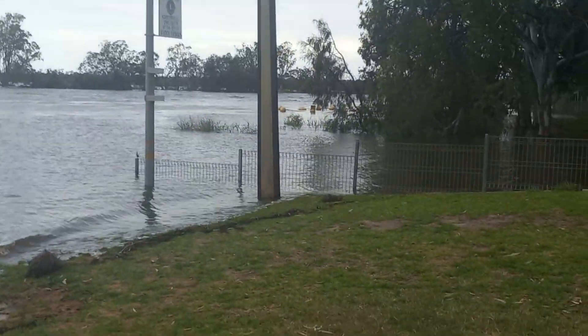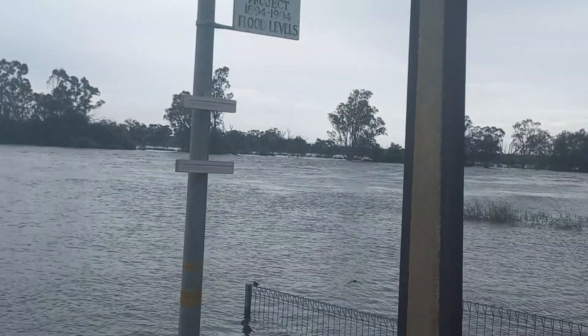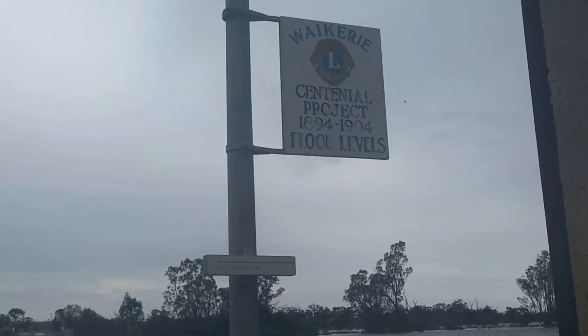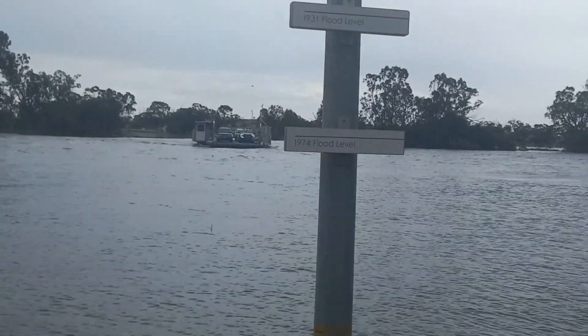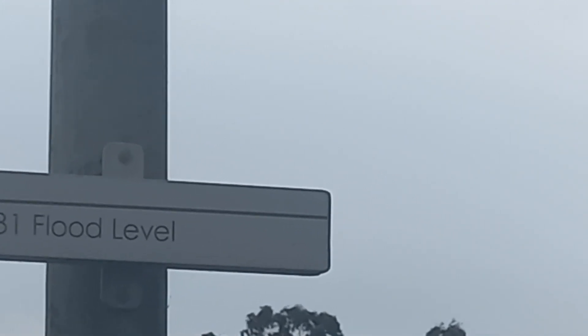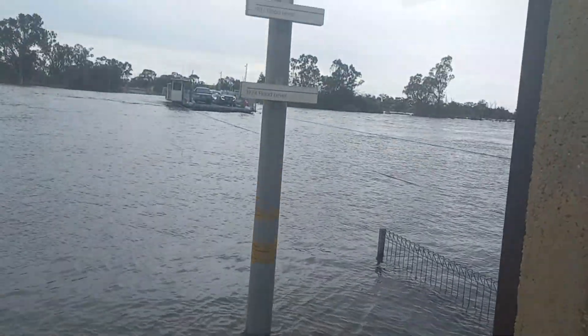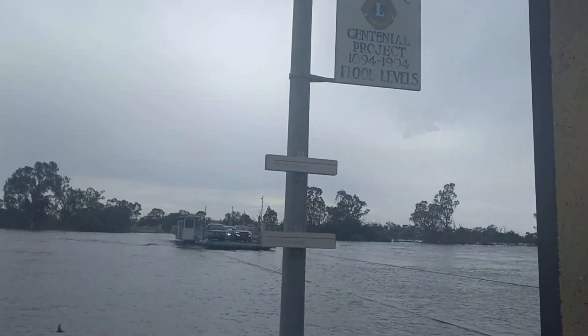Okay, so that's the ferry coming back across. If you look up on this sign here — I do have a broken hand guys, I apologize for the jerkiness — it's got 1974, 1931, and down the bottom you see 1981, 1993, and 1956. Let's back out and put it into a bit more perspective for you. Here comes the ferry.